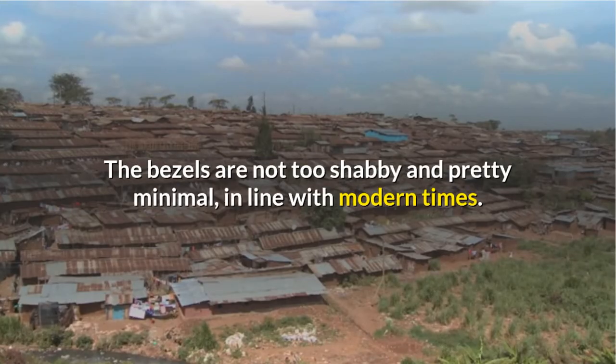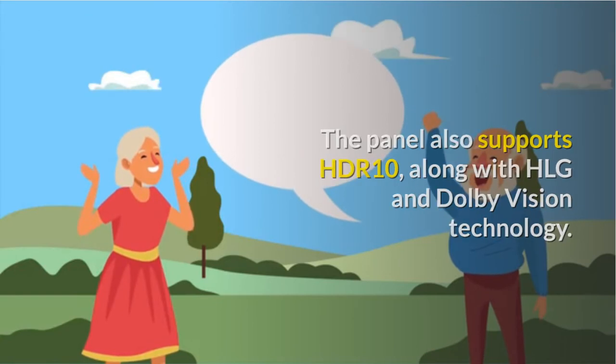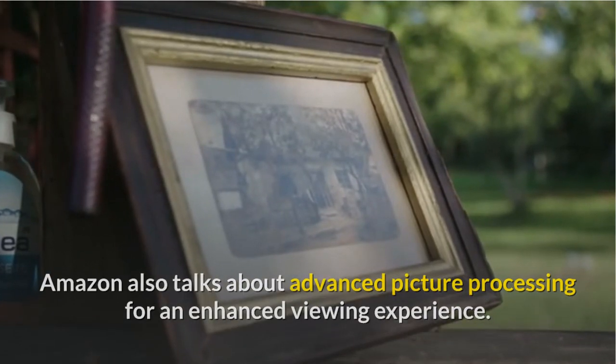The bezels are not too shabby and are pretty minimal, in line with modern times. The panel also supports HDR10, along with HLG and Dolby Vision technology. On the product page, Amazon also talks about advanced picture processing for an enhanced viewing experience.